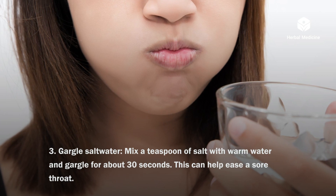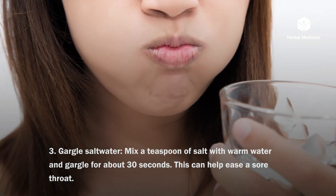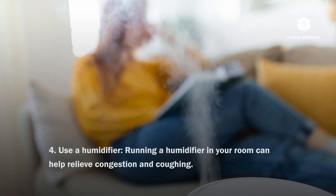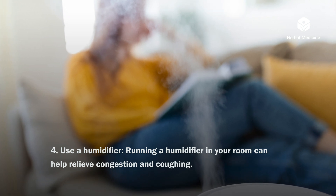Gargle salt water. Mix a teaspoon of salt with warm water and gargle for about 30 seconds. This can help ease a sore throat. Use a humidifier. Running a humidifier in your room can help relieve congestion and coughing.